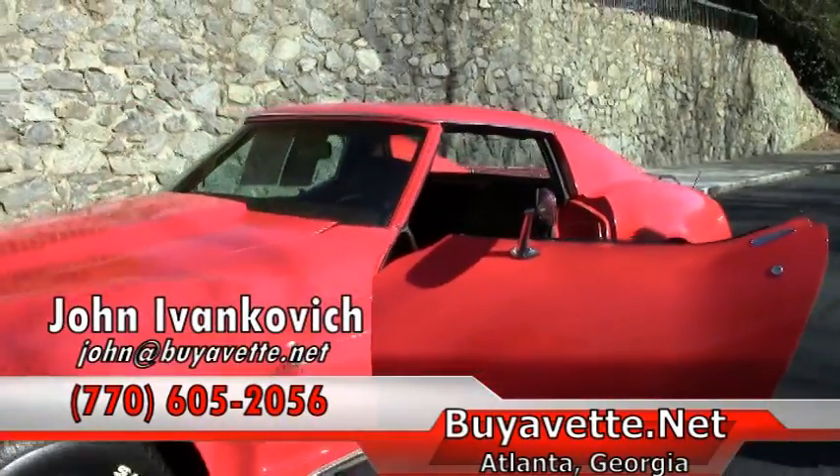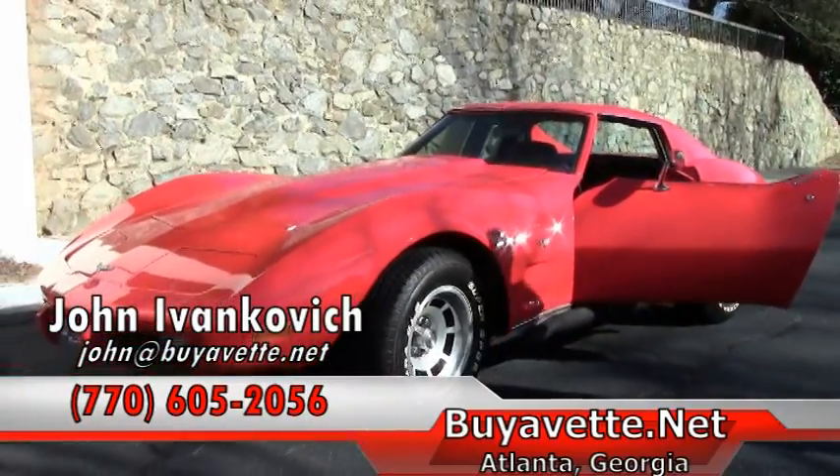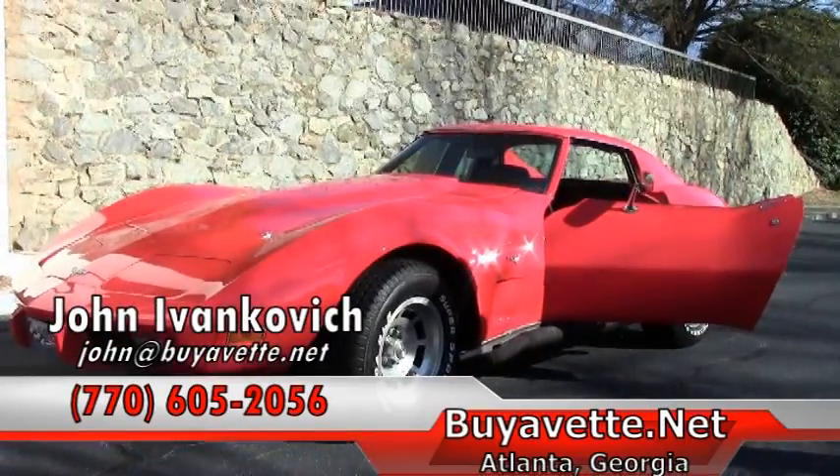As always, give me a holler — John at buyavet.net or 770-605-2056. Celebrating 25 years in business. We'll see you on the road.